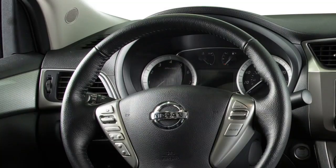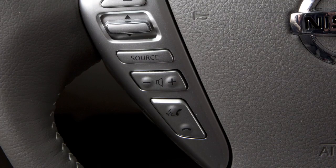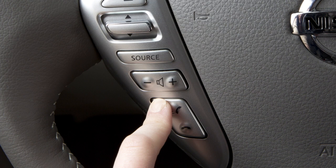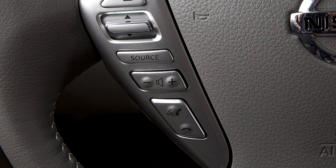Speak in a natural voice without pausing between words. In most cases, you can interrupt the voice feedback to speak the next command by pressing the phone send button on the steering wheel. The help command can be used to hear a list of available commands anytime.